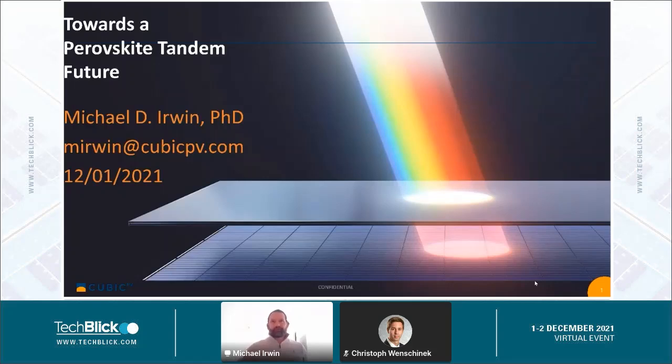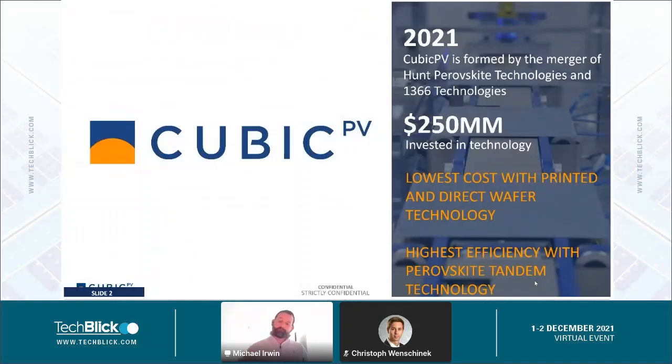We founded a company called Hunt Perovskite Technologies to focus on perovskites within an incubator at Hunt Oil. Then in 2021, we merged with 1366 Technologies, which is a kerfless silicon technology. The idea is to combine our two technologies — a high performance perovskite top cell with a low cost kerfless back cell. Being kerfless is important for the back cell, since if it's only doing a fraction of the work of a single junction, it needs to also cost a fraction of what a single junction would.